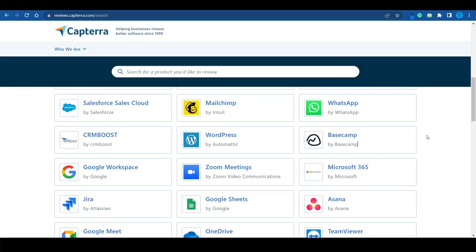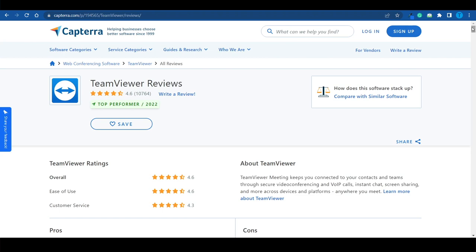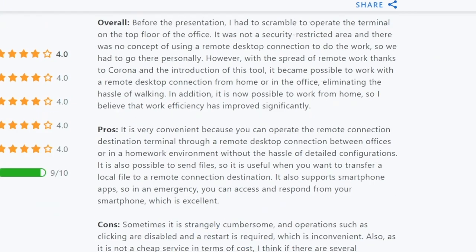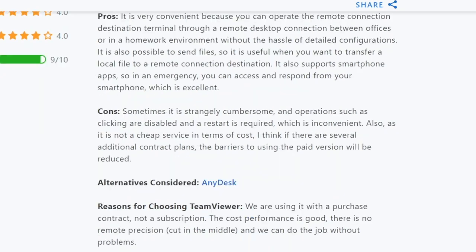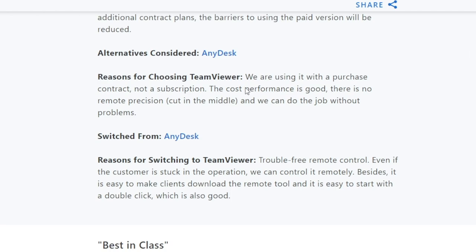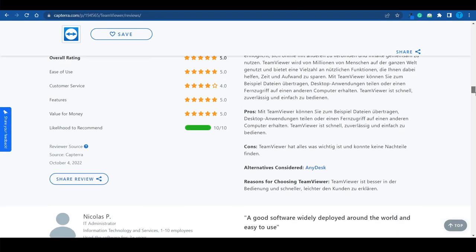Let's pick one at random — let's say we want to write a review about TeamViewer. The first thing we can do is take a look at what other people have to say about it. We cannot just copy and paste their reviews because that will not get accepted. Capterra is very clear about not copying other users. Every review has a clear structure: there will be an overall opinion, then a breakdown of the pros, the cons, and a few other details as well.